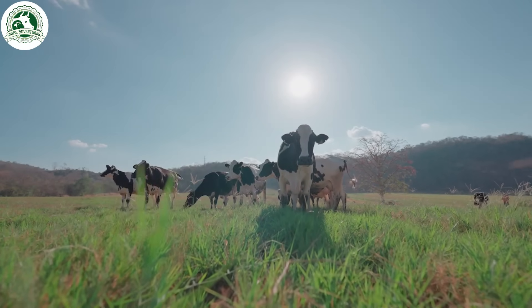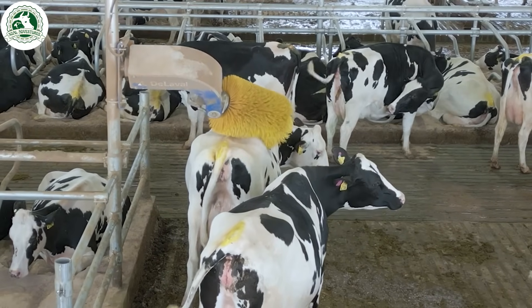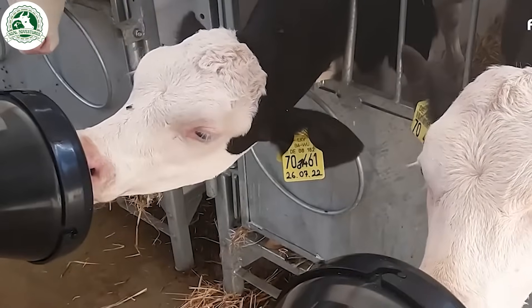In today's video, we explored advanced dairy farming technology, from tracking cows' health to milking and packaging. If you enjoyed this journey from farm to table, like and subscribe for more.